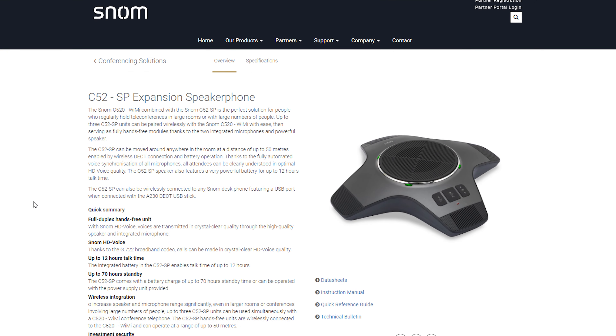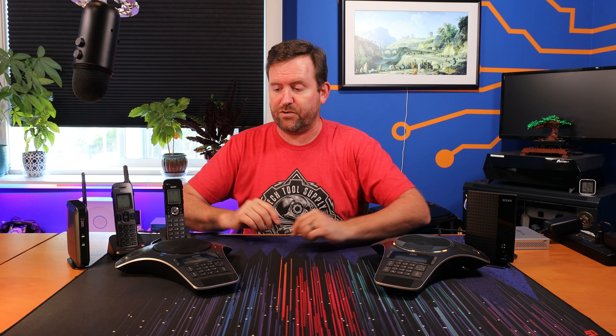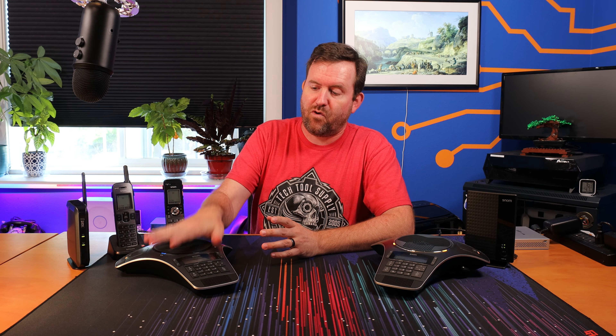If you have a larger conference environment you can also attach C52SP speakerphones — separate speakers that you can pair with this device and place elsewhere around the same conference room. So all in all just a lot of really cool innovative features that they have crammed into this conference phone.